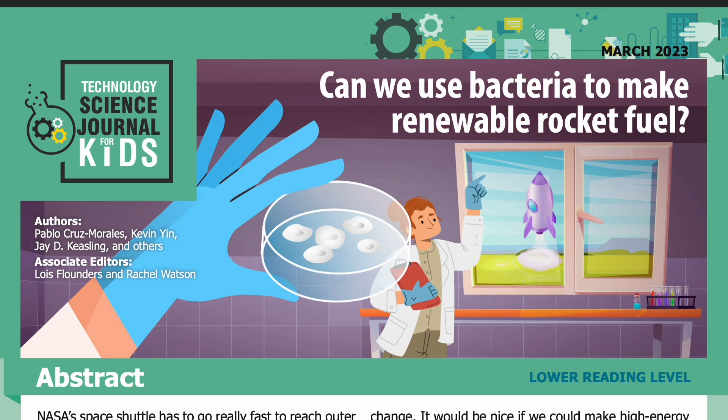Science Journal for Kids and Teens presents: Can we use bacteria to make renewable rocket fuel? Adapted from the original peer-reviewed paper in the journal JBEI, published on June 30th, 2022. Research conducted by Pablo Cruz Morales, Kevin Yen, J.D. Kiesling, and others from the Joint Bioenergy Institute at the Lawrence Berkeley National Laboratory. Read by Miranda Wilson.